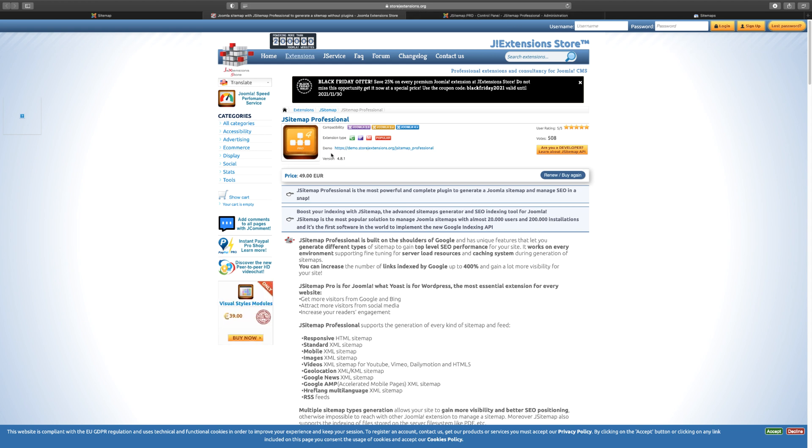You need to go over to extorextensions.org and look for J Sitemap. It's very affordable — about 40 euros, which is like 54 or 55 dollars — not that expensive. The professional version gives you a lot more than what the free version does.